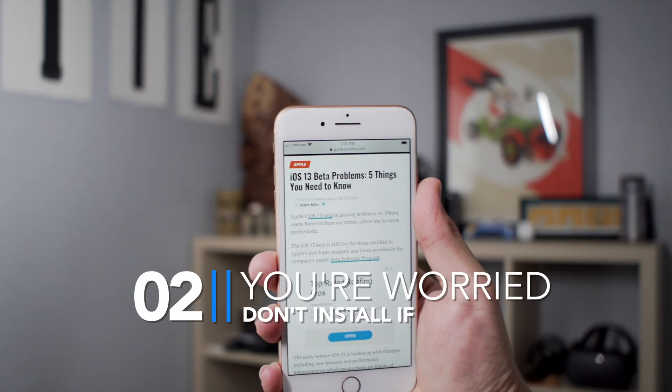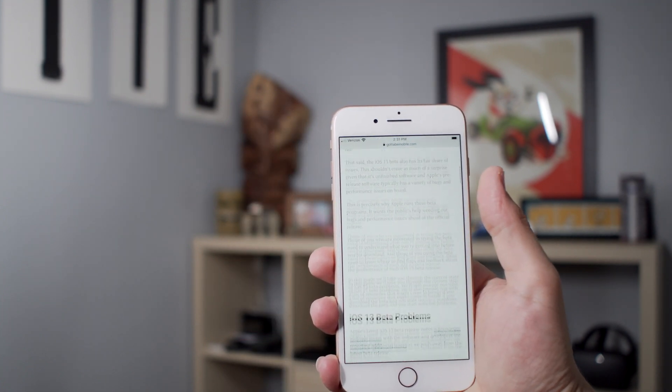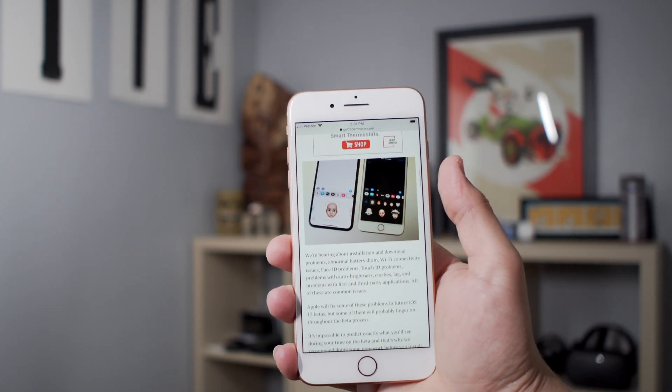Are you worried about problems on iOS 13? If so, don't install right away. Typically we'll see a quick iOS 13.0.1 update and possibly another fast update after that, as Apple transitions from the beta and people run into issues that weren't discovered in testing. Apple is already testing iOS 13.1, which includes a ton of fixes as well as new features. You may want to hold off, stay on iOS 12, and wait until iOS 13.1 comes out for a much smoother experience with fewer bugs.